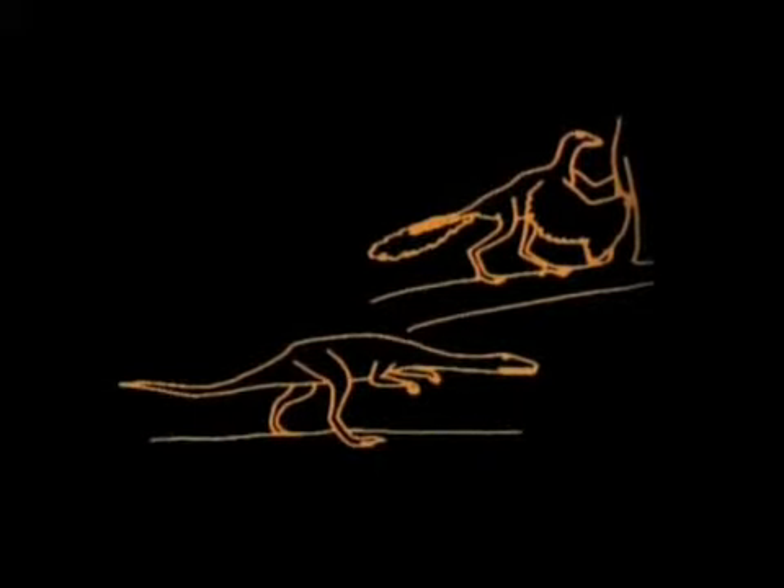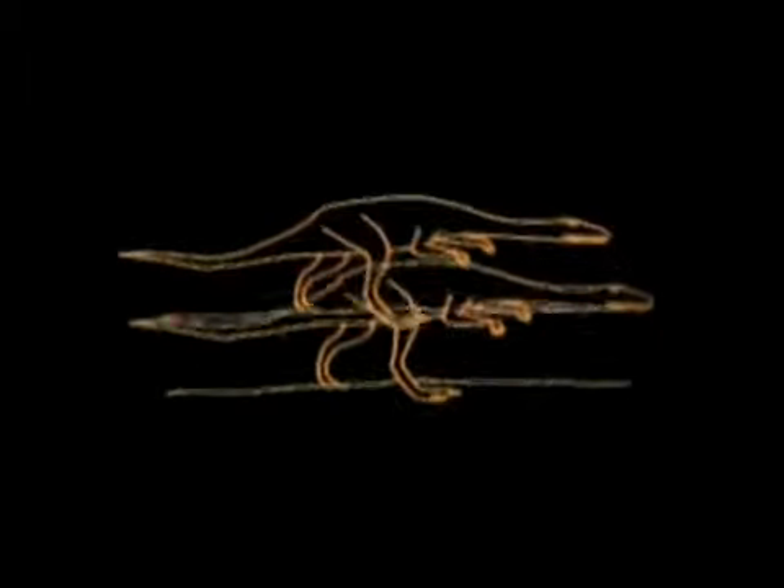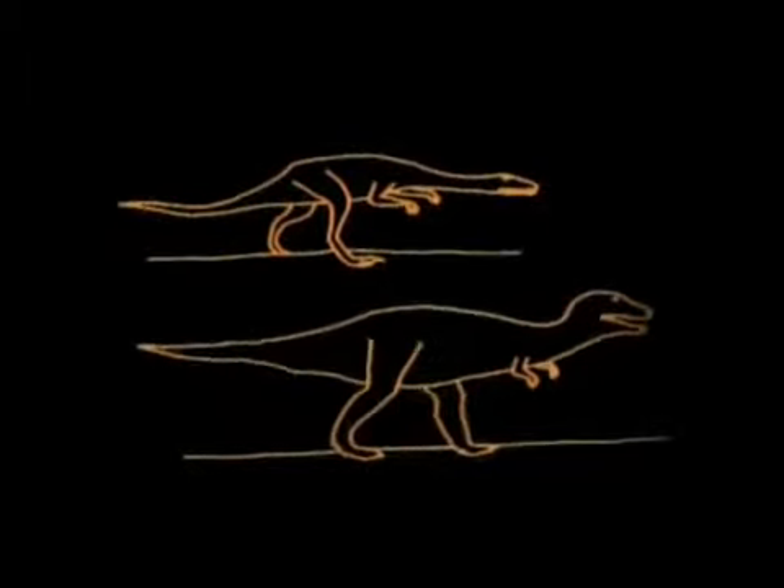One line of dinosaurs developed feathers useful for short flights. Today, the only living descendants of the dinosaurs are the birds. The great dinosaurs evolved along another branch. Some were the largest flesh-eaters ever to walk the land. But 65 million years ago, they all mysteriously perished.